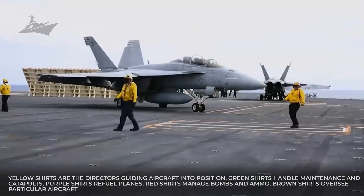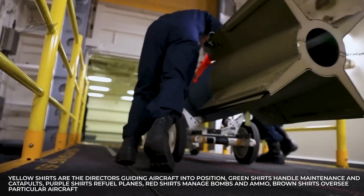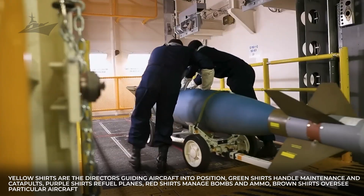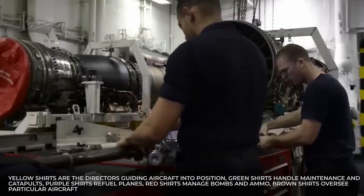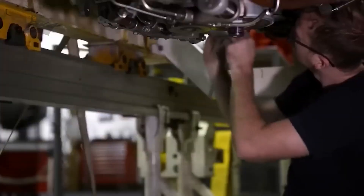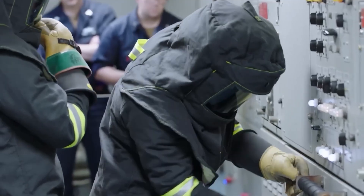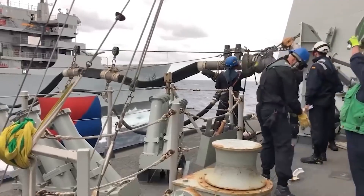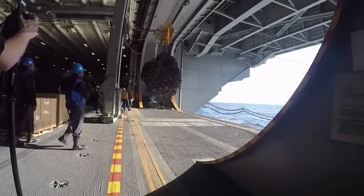Yellow shirts are the directors guiding aircraft into position. Green shirts handle maintenance and catapults. Purple shirts refuel planes. Red shirts manage bombs and ammo. Brown shirts oversee particular aircraft. White shirts supervise safety and landings. Communication relies mostly on hand signals — an entire silent language of pointing and gesturing. It's too loud to speak, and one slip could be dangerous.